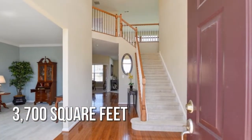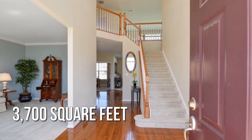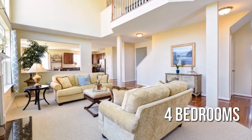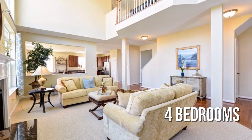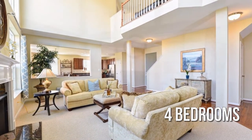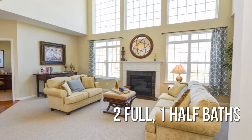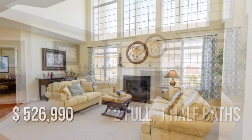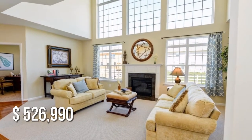This spacious property offers over 3,600 square feet of living space, featuring four bedrooms with two full and one half bathroom. This property is currently listed for under $550,000.